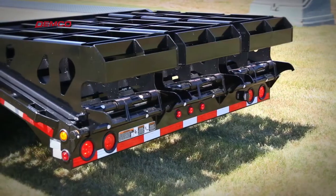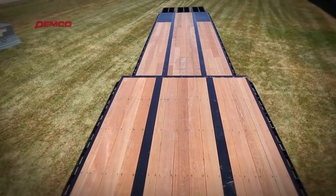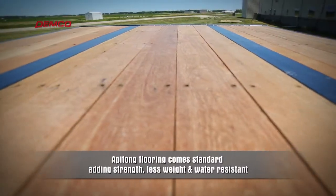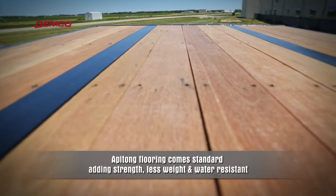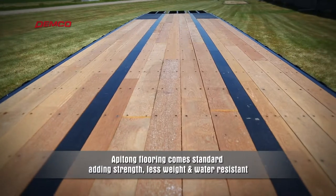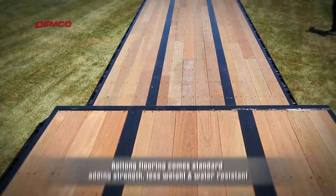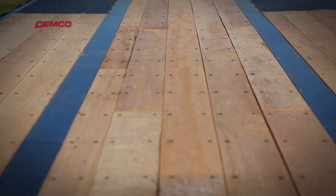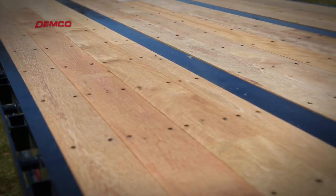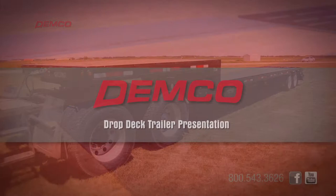Several years ago, Mauer made apatong flooring standard on the drop deck models. Apatong offers additional strength with less weight and is also water resistant, adding to the life of the flooring. Mauer utilizes fused apatong, meaning there are no cut seams the length of the trailer — an exclusive from Mauer Manufacturing.